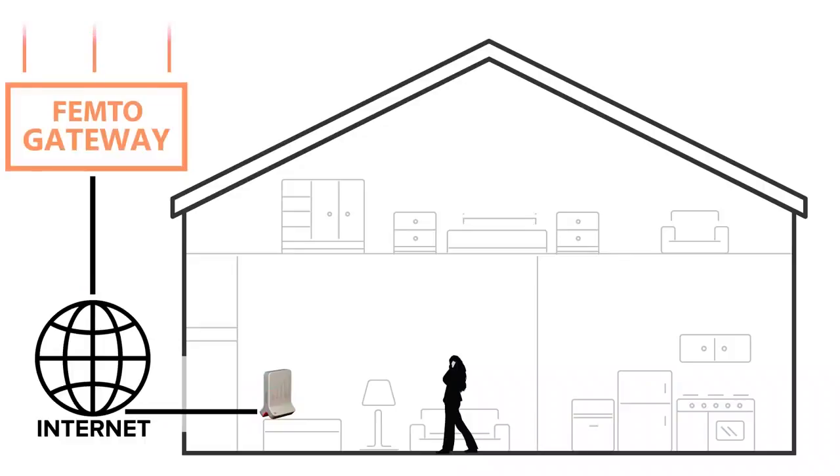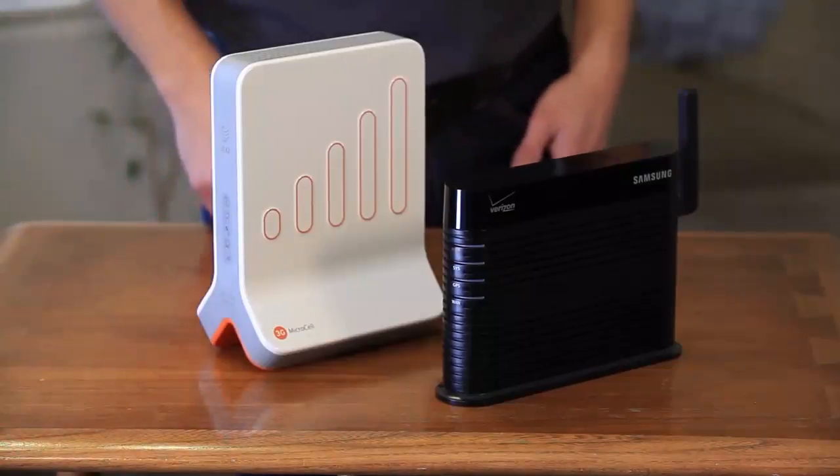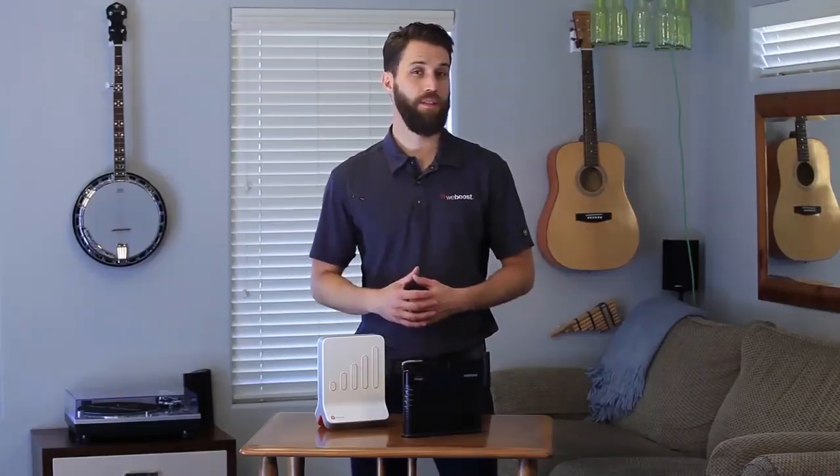Some microcells work for 4G signal while others only do 3G, so consider your needs when choosing one. So why would you need a microcell? Well, if you live in an area with poor cell coverage or no cell coverage at all, that's where a microcell comes in. It will create that area of cell coverage in your home and allow you to communicate.